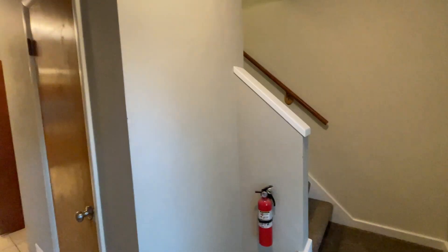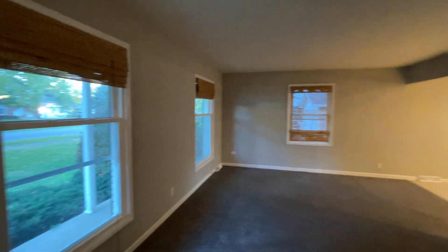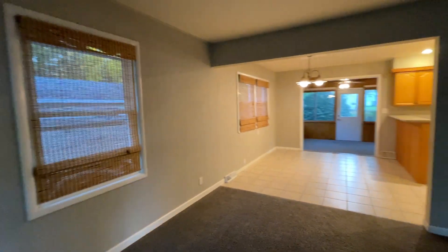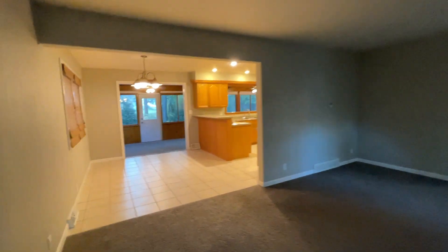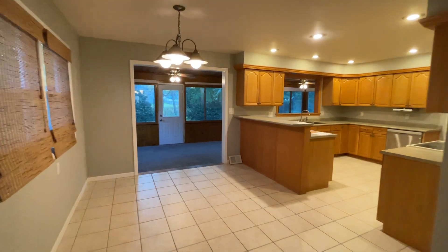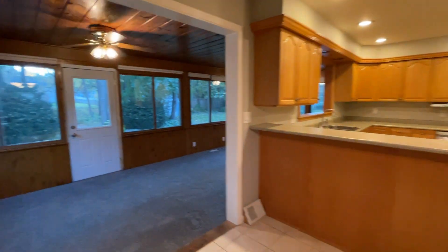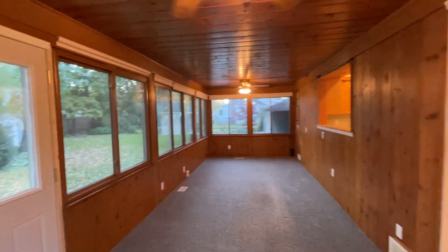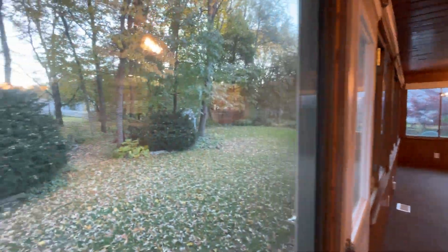You walk in the front door, you have a nice entry, coat closet, to the family room, to the dining area, huge porch off the back, backyard.